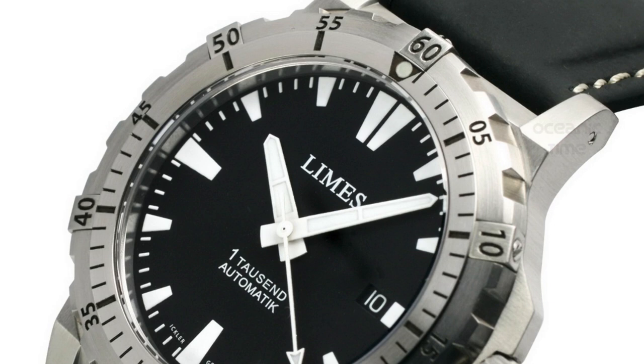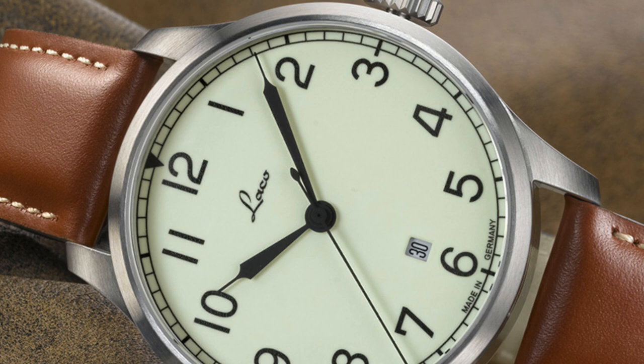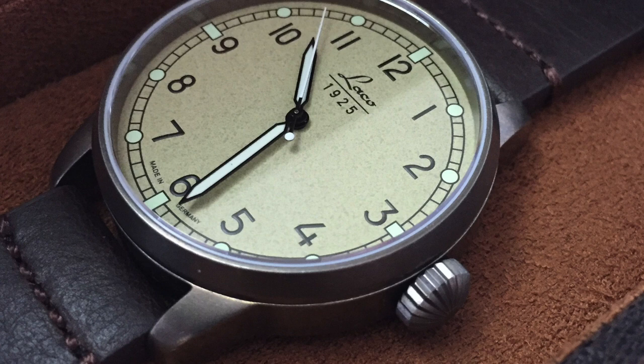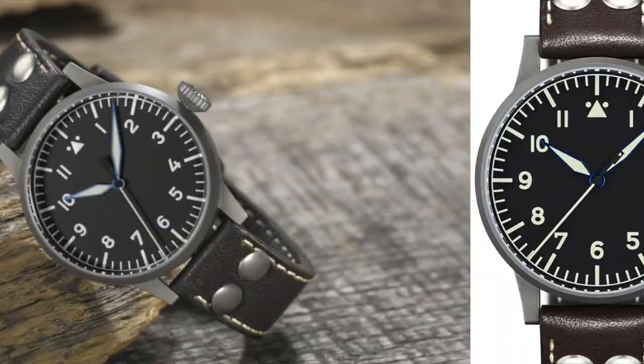Moving right along, we're looking at a field watch from Laco. Laco is a brand founded in 1925, and despite 80% of their manufacturing space being destroyed during World War II, they rebuilt rapidly and are still one of the most respected brands for field watches to this day. The Heidelberg comes in at a $1,100 to $1,300 price point, with a 39 millimeter case, powered by an automatic ETA 2824, and water resistant up to 50 meters.